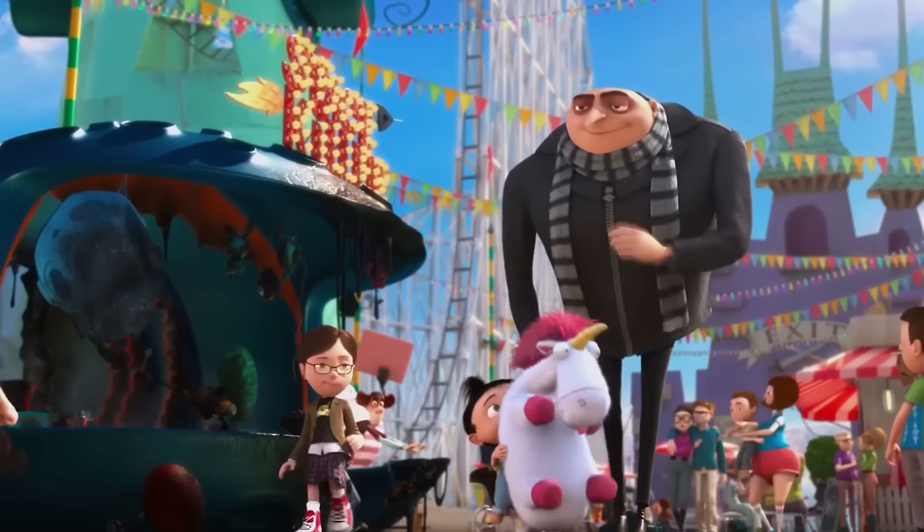Netflix released a show made by the same creator of Gravity Falls called Inside Job. In this animation, a secret organization that runs the world from the shadows is shown. In one of the episodes, the characters mention that the minions were created to brainwash ordinary people, and then we see the little yellow creatures appear on a screen, singing and dancing. Could this be true? If so, it definitely worked on me because I love the minions, especially when they're singing.